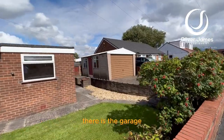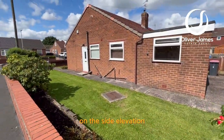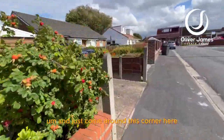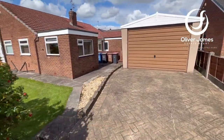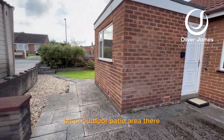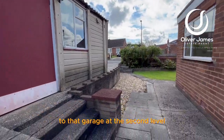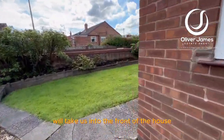I'll show you the garage from the rear. As we approach the rear of the property, there is the garage, and that's the rest of the garden on the side elevation. Coming around this corner, there's off-road parking and a hatched garage. There's also a patio area with steps up to the garage at the second level, and around this corner takes us to the front of the house.